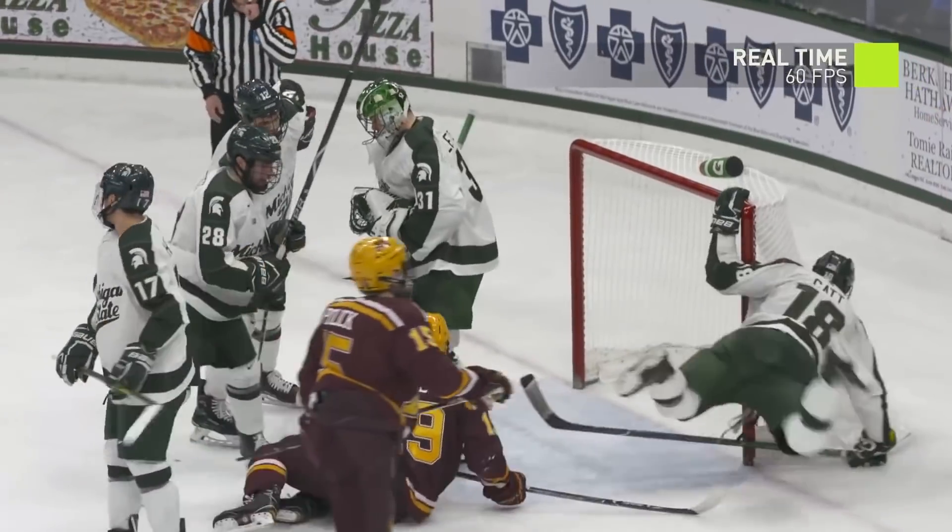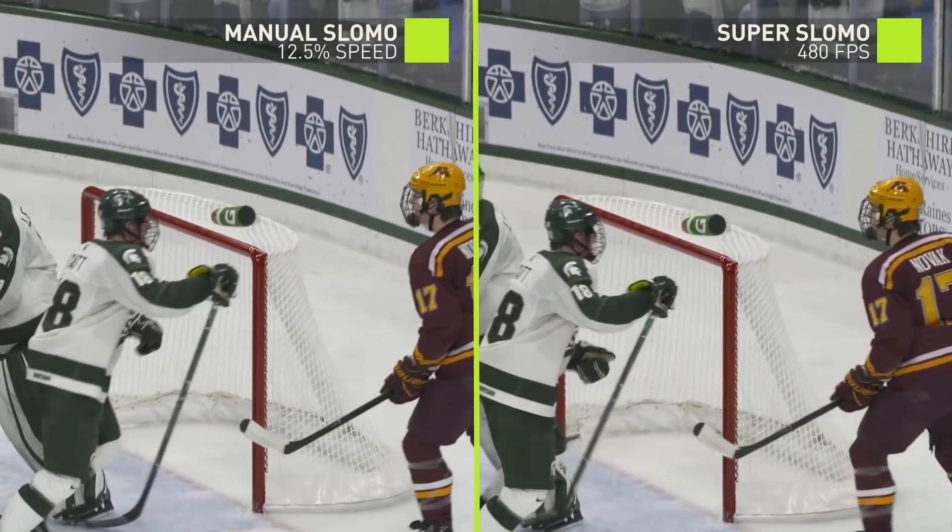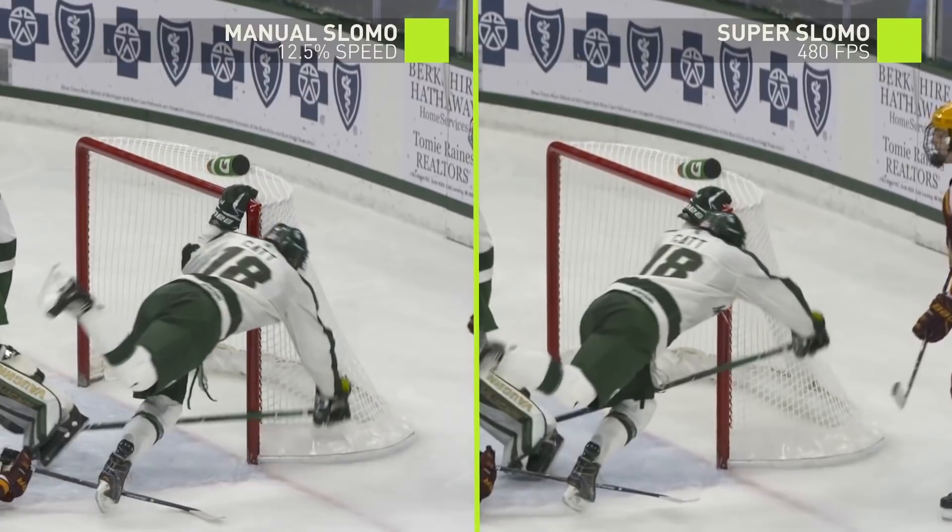We actually get a lot of high frame rate video to let the neural network learn how to turn a standard video into a high frame rate video.